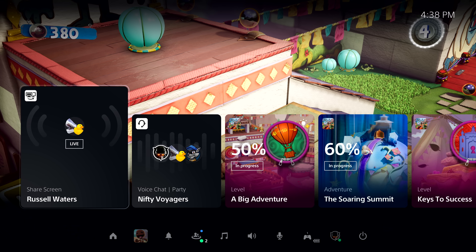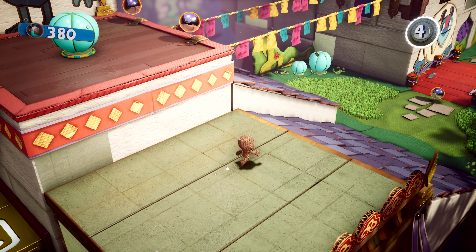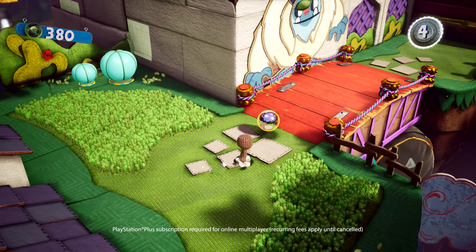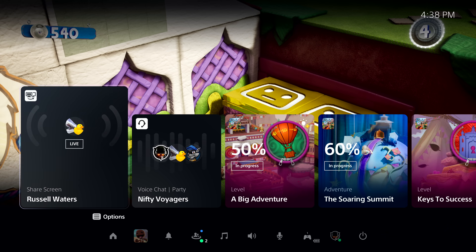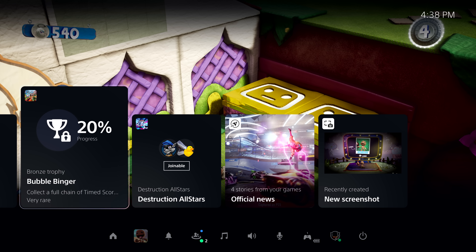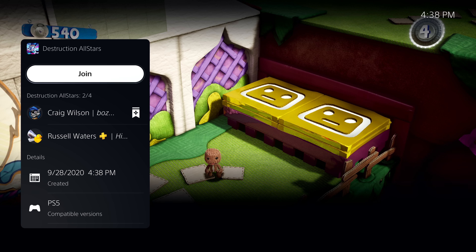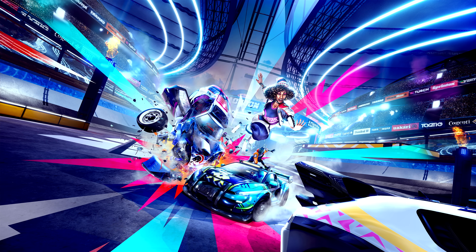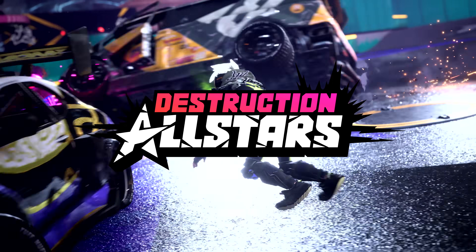So far, we've seen how Activities on PS5 will make it easier and faster to hop back into PS5 games, and how you can get in-game help and chat with your friends. So that leaves online multiplayer gaming. I see that some of my friends are online, so it's time to say goodbye to Sackboy for now and spin up a match of Destruction All-Stars. One of my friends in the party has already started a match, and we can join them from this card in Control Center. Destruction All-Stars now quickly starts thanks to PS5's Ultra High Speed SSD.